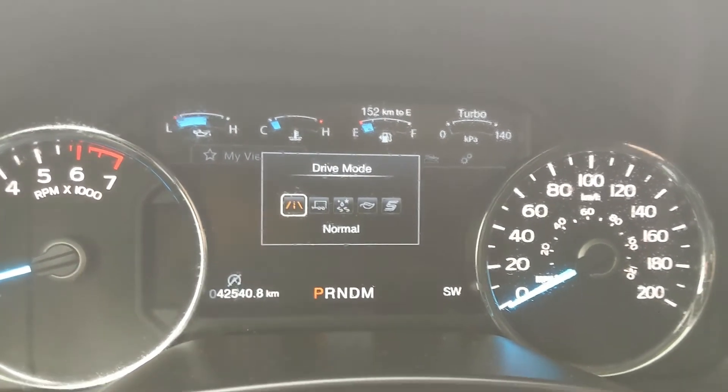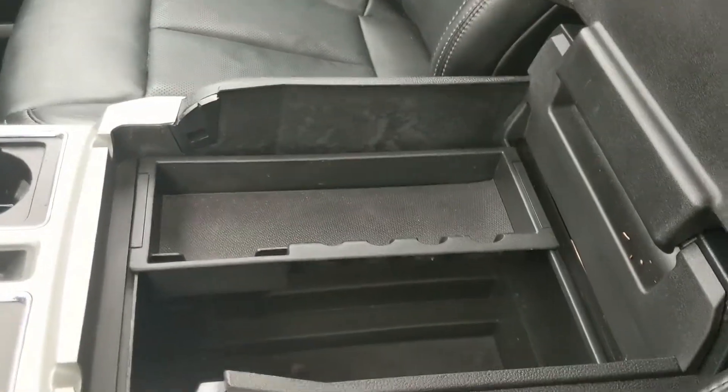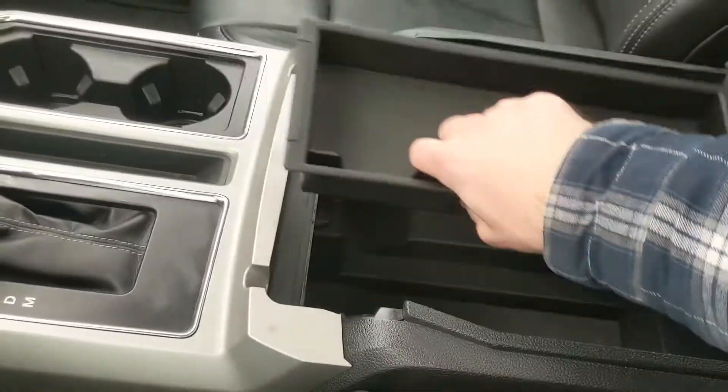There's a ton of room inside, including another 12-volt so you can plug something in from there too. Looking back, you have a power sliding rear window, and last but not least, you have a twin-panel moonroof up top so you can let in the sunshine.